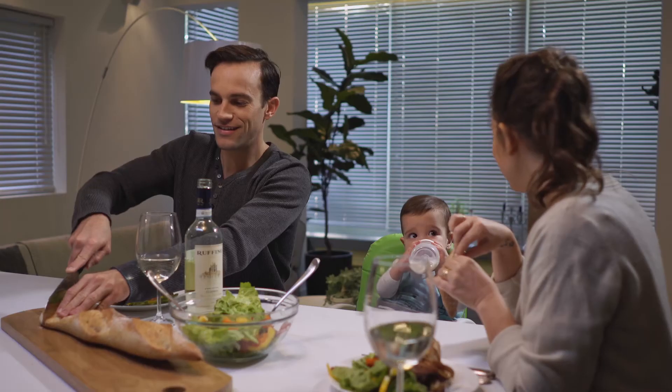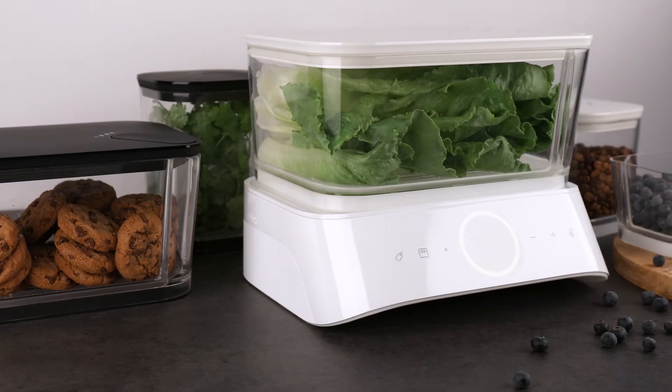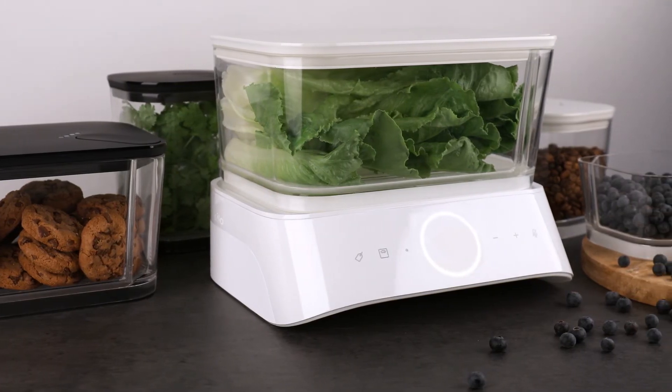With Silo, your food lasts longer, so you'll waste less and enjoy it more. Hey Kickstarter, my name is Tal. My team and I have been working on Silo for almost three years. We have always appreciated and supported the Kickstarter community, so we felt this is the right place to launch something as revolutionary as Silo.